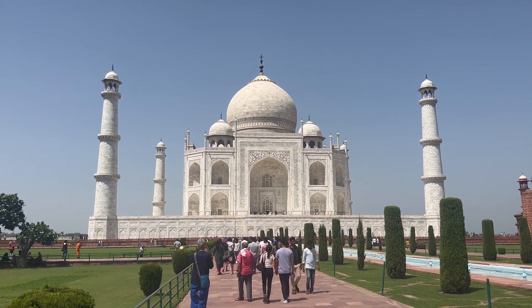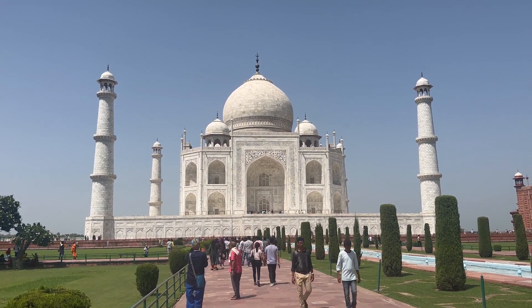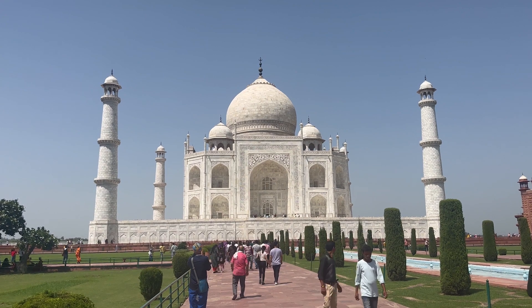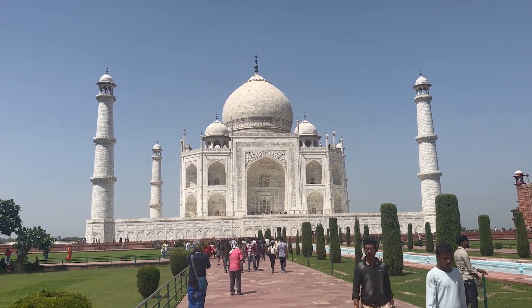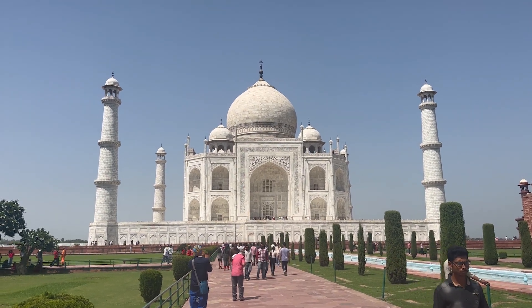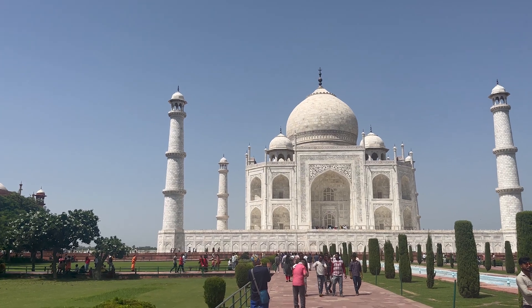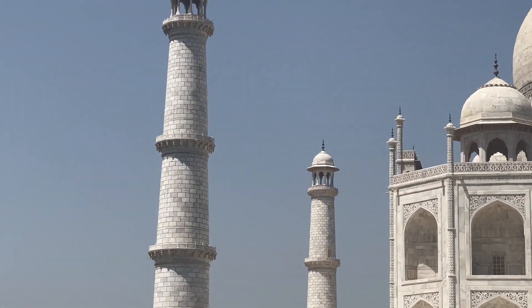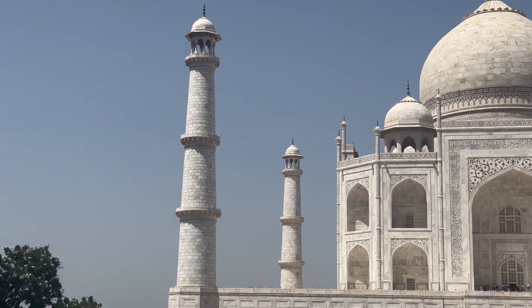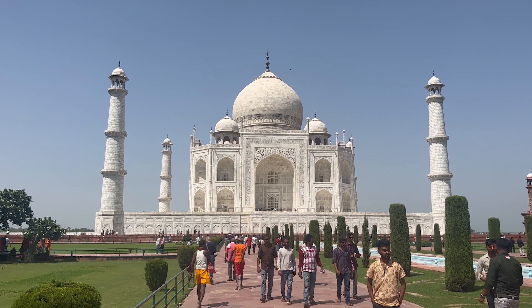The Taj Mahal's height from bottom to top is 243 feet, around 81 meters — actually taller than Qutub Minar by 5 feet. You can see four minarets. They are tilted 2 degrees outward. Do you know why? In case of an earthquake, the minarets will fall outside and not damage the Taj Mahal itself.